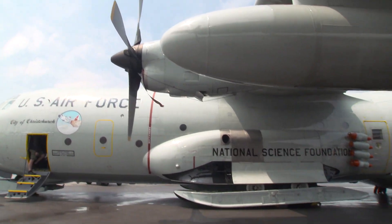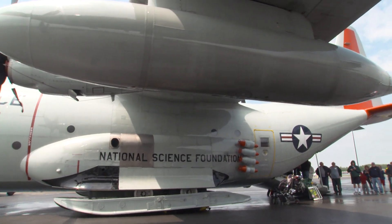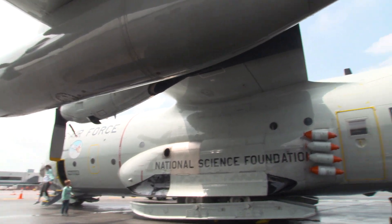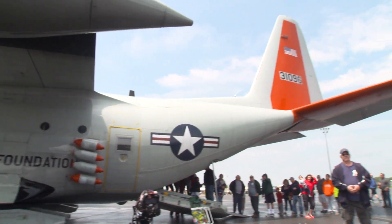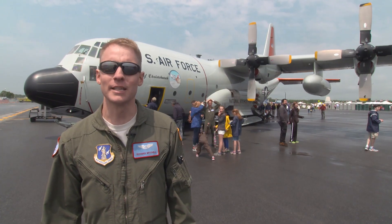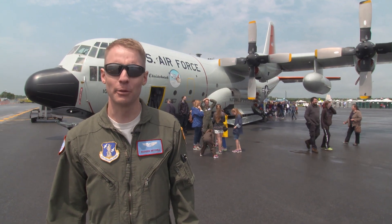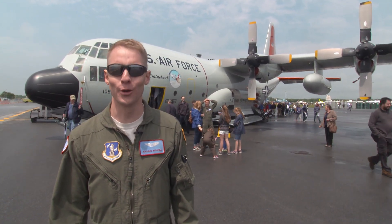We fly this bird primarily in the polar regions, so we're flying it up around the Arctic area in northern Canada, Greenland, and also down in the Antarctic area. The primary mission is to support science around the world and also to give the military airlift capability in regions that are very hard to get to.